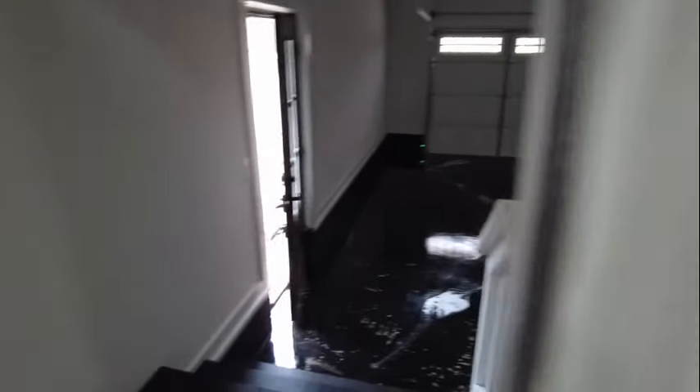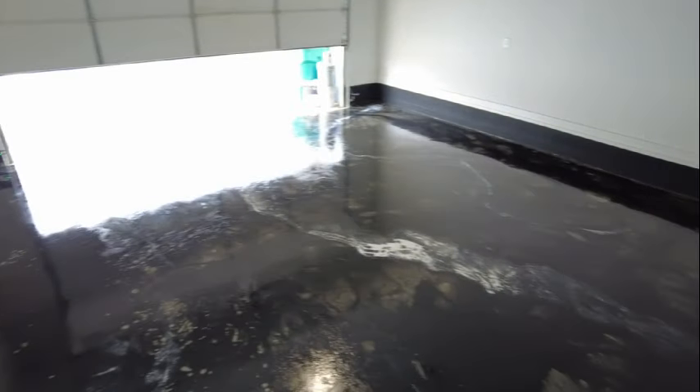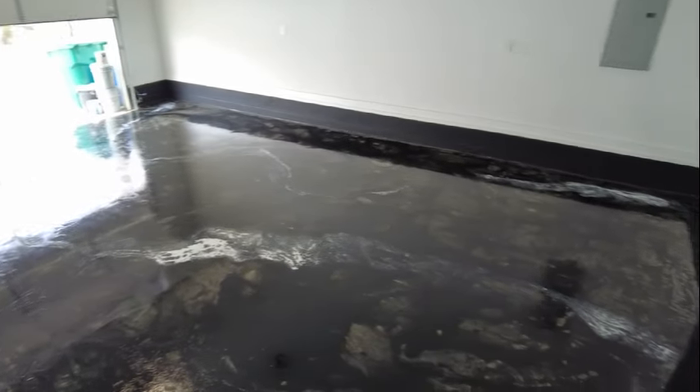I'm going to show you the garage first. We do have epoxy that was put on this floor and they're actually still in the process of getting it straight — they have some sanding to do, so it's not going to look like this. It's going to look real interesting once they're done.